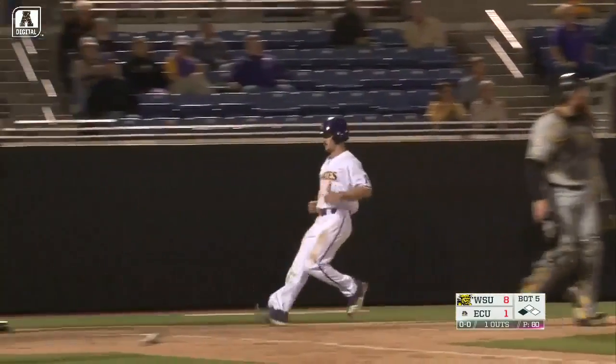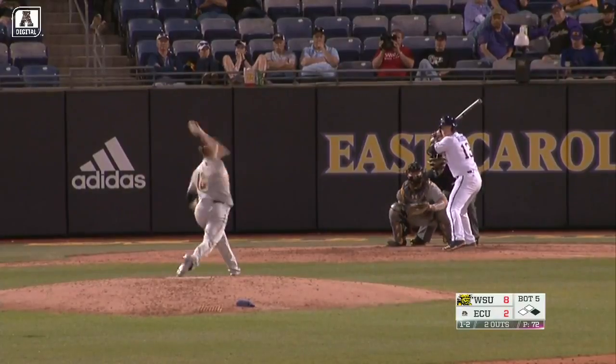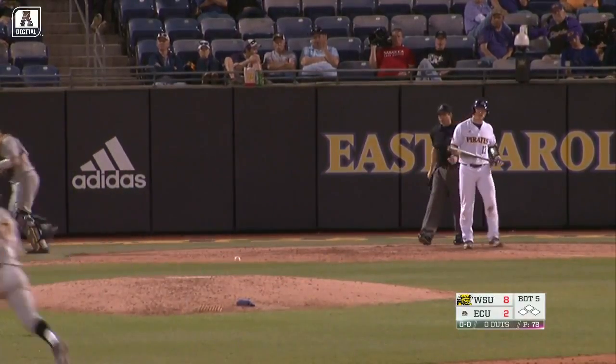Packard's already conquered the center field wall — this one to left, playable for Ritter, but a sacrifice fly that'll bring Hendrickson home. May have been low, but they'll ring him up.